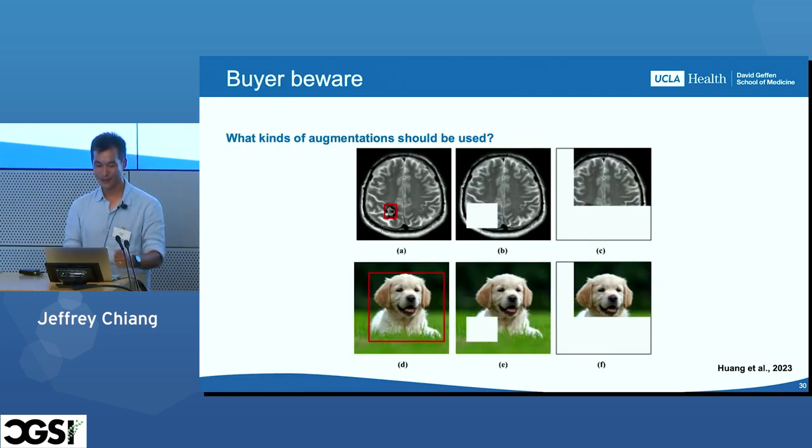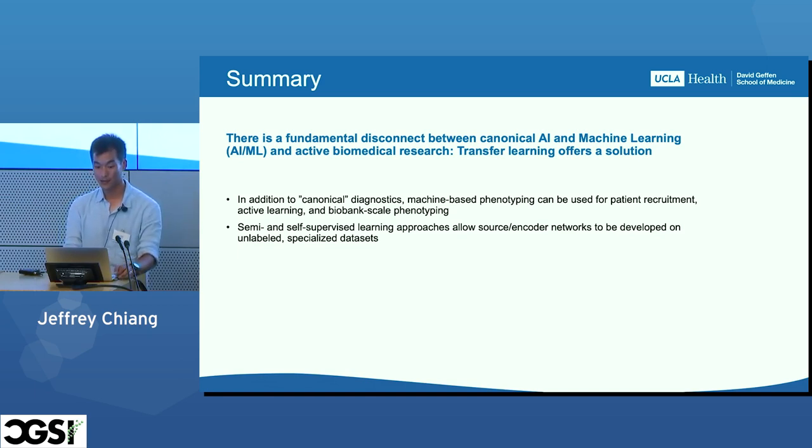I did want to caution about the contrastive learning procedure and general directions we're going to look at. What are the best kinds of augmentations in the medical image space? For example, if we randomly remove patches of the image, that might not be an issue in the natural image space, but it could be an enormous issue in the medical image space — stay tuned for that. To summarize: there's a disconnect between canonical AI and active biomedical research. Transfer learning offers a solution and can be directly applied to machine-based phenotyping, diagnostics, and prognostics. Semi- and self-supervised learning approaches can allow source networks to be developed on unlabeled and niche datasets.